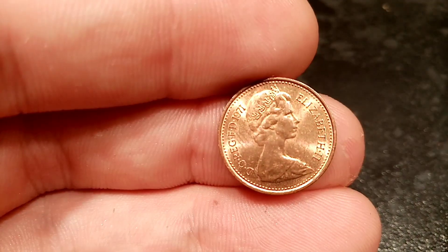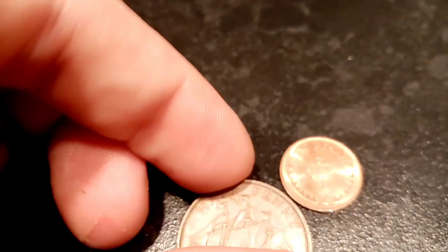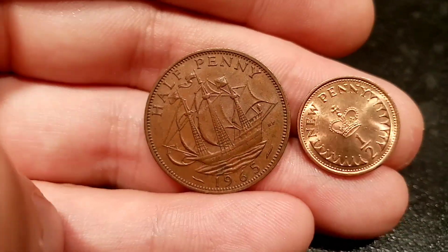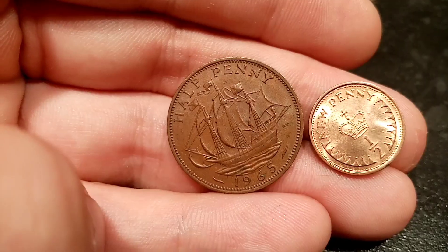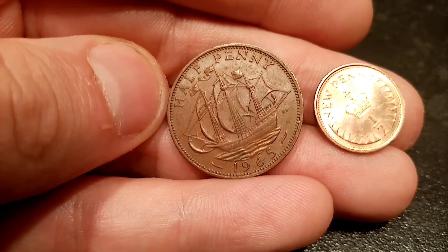So this is the newer one here, 1971. We'll show you a comparison with the one it replaced, and as you can see it's a much smaller coin than the older half penny. The older one features 'half penny' on the back and it featured the famous ship in the middle — Sir Francis Drake's galleon, the Golden Hind.